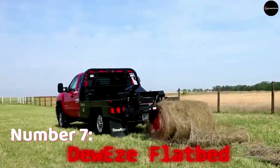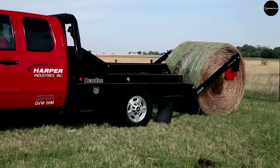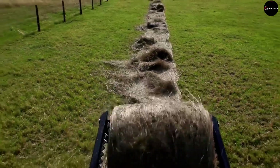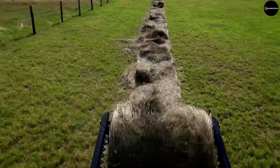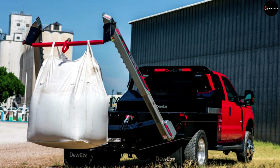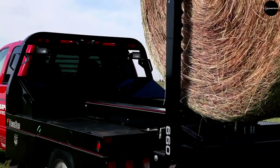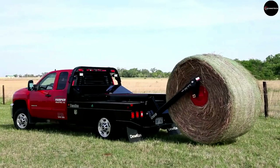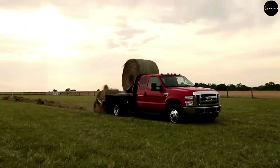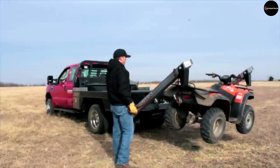Number 7: Dewey's Flatbed. In the 7th position, we have Dewey's Flatbed, purpose-built for demanding farm and ranch tasks. Boasting features like an integrated toolbox, lighting, and a factory-installed trailer hitch, this flatbed is a powerhouse when it comes to handling heavy loads such as fertilizer bags or hay bales. Its compatibility with a range of Dodge, Ford, and Chevrolet models makes it a versatile choice for truck owners. Priced at $14,500, it's a worthy investment for those requiring a reliable and robust platform for their agricultural endeavors.